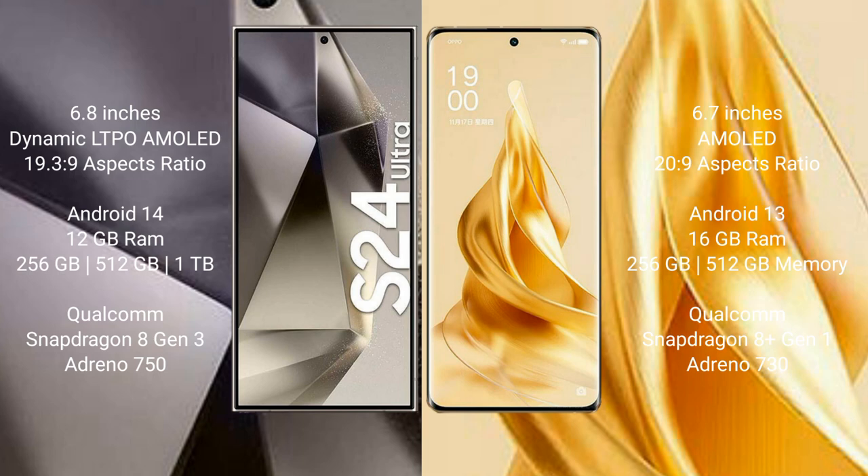Samsung Galaxy S24 Ultra comes with 12GB RAM and 256GB, 512GB, or 1TB internal storage, Qualcomm Snapdragon 8 Gen 3 processor and GPU Adreno 750. Oppo Reno 9 Pro Plus comes with 16GB RAM and 256GB or 512GB internal storage, Qualcomm Snapdragon 8 Gen 1 processor and GPU Adreno 730.